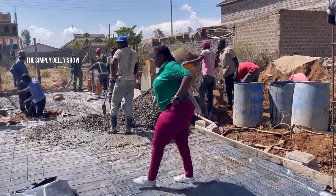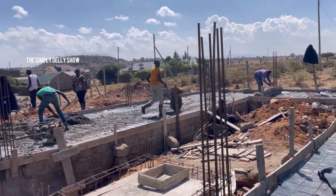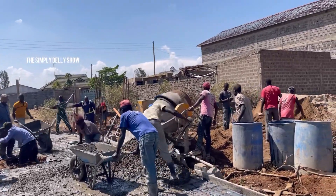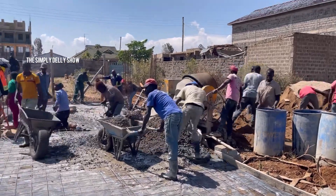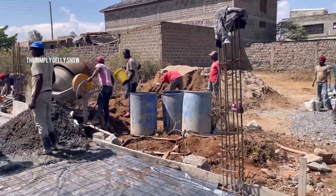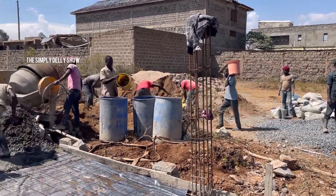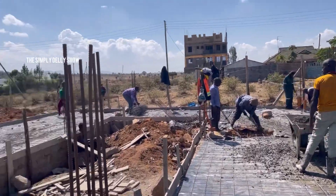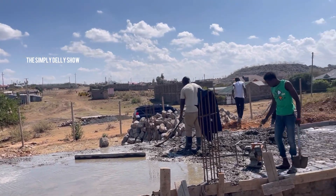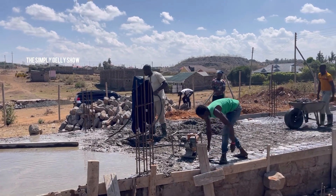Without wasting time, let me show you how I'm going to spend today at my construction site. What you're seeing here — we are now at the stage of doing the first slab, the ground floor slab, which is a concrete slab. That's exactly what these guys are doing. It's a tough day, a lot is going on, and I'm trying to be careful that people don't steal or con me by making me buy too much materials — cement, ballast, and sand.